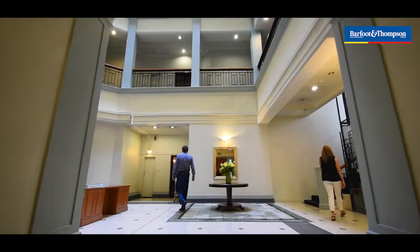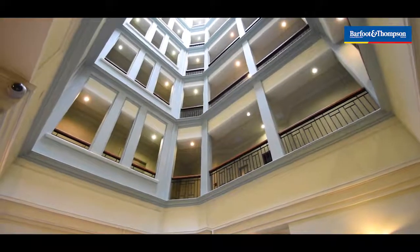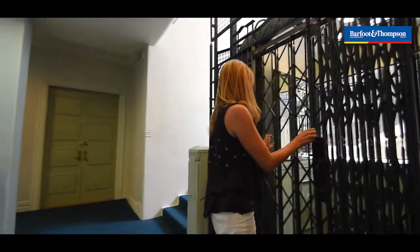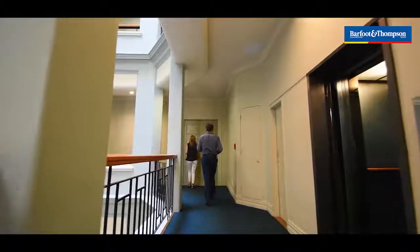It was built in 1905. It's a 130 square meter apartment and it is absolutely stunning. You are going to love it. Come with us across the road — we're going to show you around.